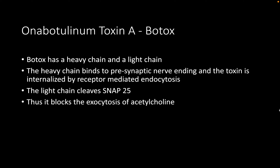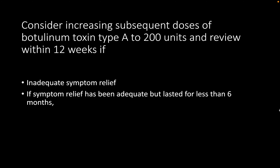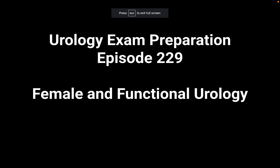If Botox effectiveness does not last until six months, this is an indication to increase the dose to 200 units. For neurogenic detrusor overactivity, 200 units is given from the outset. The EMBARK study and Synergy study are the two key trials to cite. The candidate is praised for their knowledge and encouraged to feel confident in referencing evidence from papers.